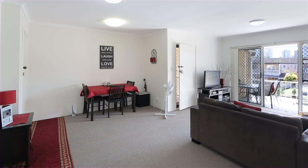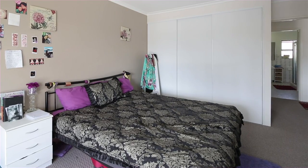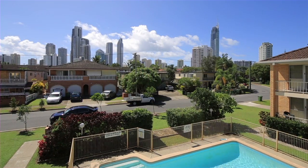Apartment 8 Sunrise Chalet has been recently renovated and features a large modern kitchen, two spacious bedrooms, and boasts an easterly aspect taking in the views of Surfer's skyline.